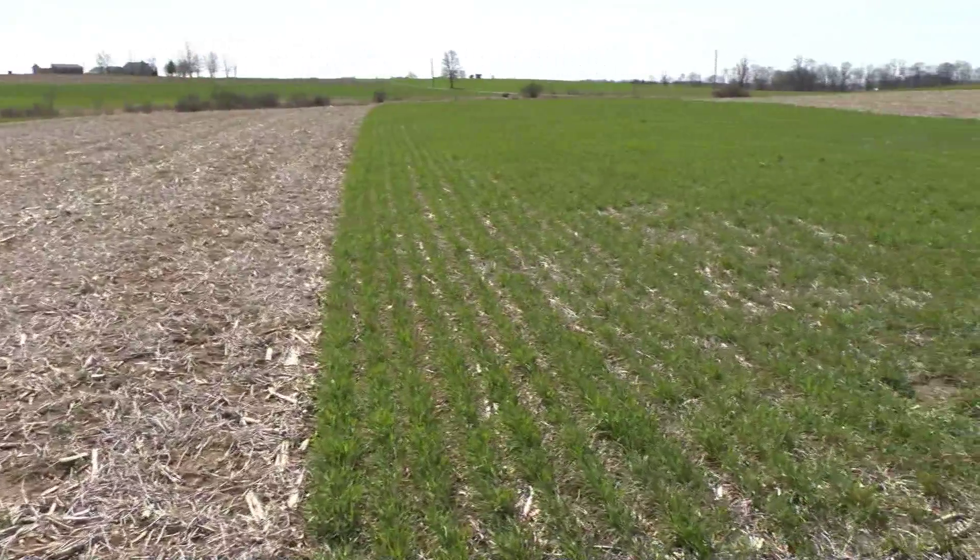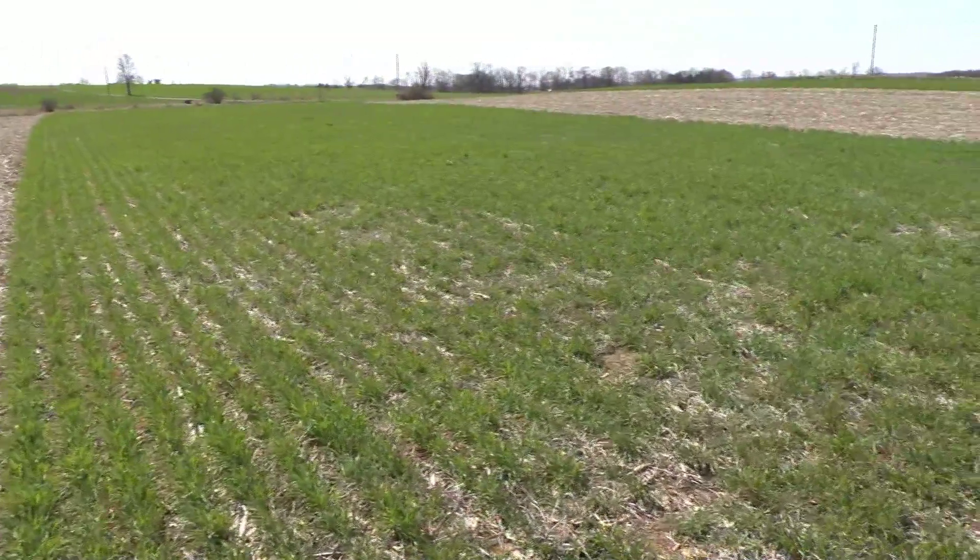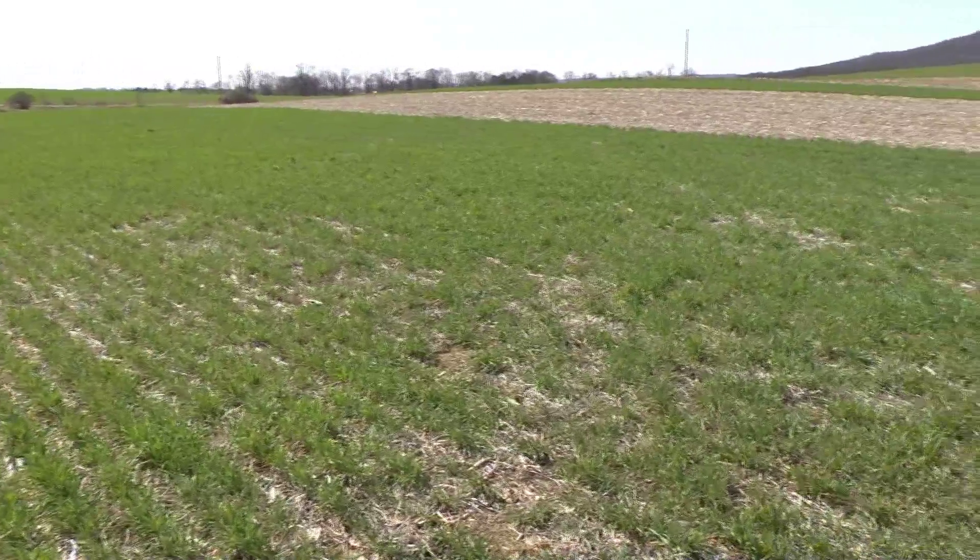We are planting the cover crop in the same part of the field every year and leaving a check strip in the same part of the field every year. We check the yield each year to see whether or not there is a yield benefit from having the cover crop.